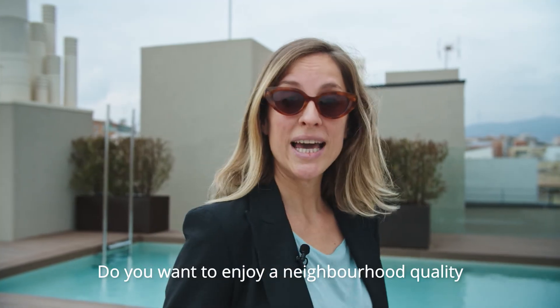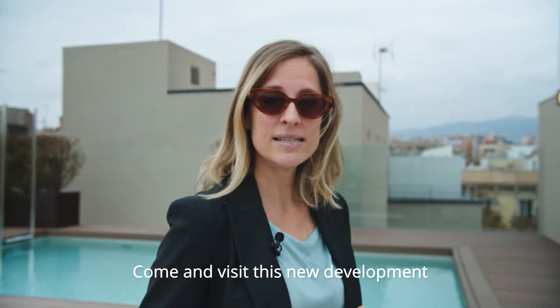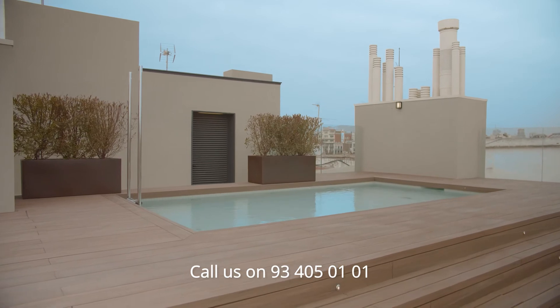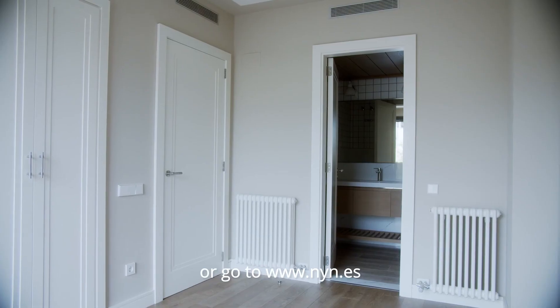Do you want to enjoy a neighborhood quality of life without giving up the hustle and bustle of the main hub? Come and visit this new development by Núñez Navarro. Call us on 93 405 0101 or go to www.nyn.es.